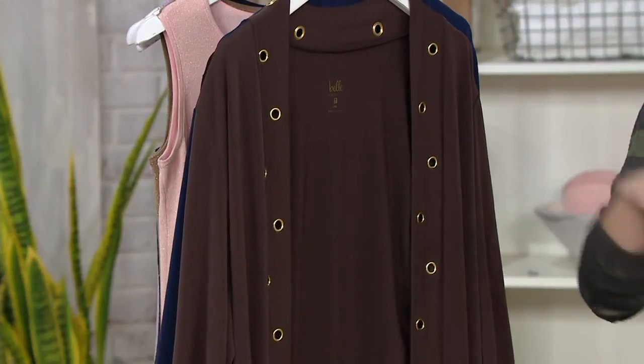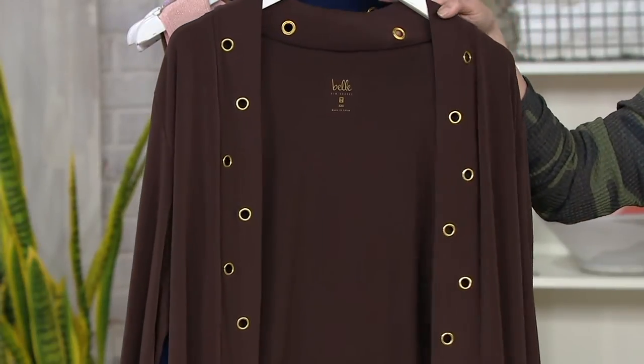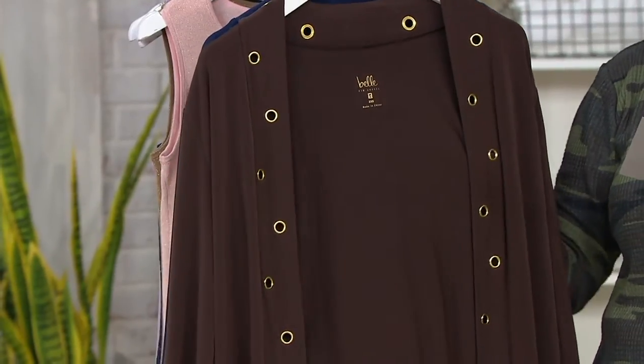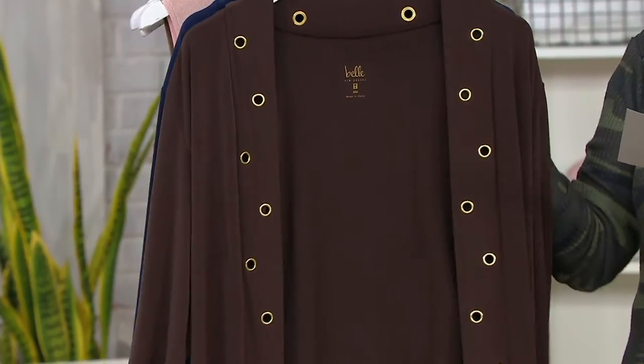Then we have it in espresso — pretty chocolatey, right? That gorgeous chocolate. You can really see the sheen from this material. It's 95% polyester, 5% spandex, but on that espresso you can really see how the light catches it.